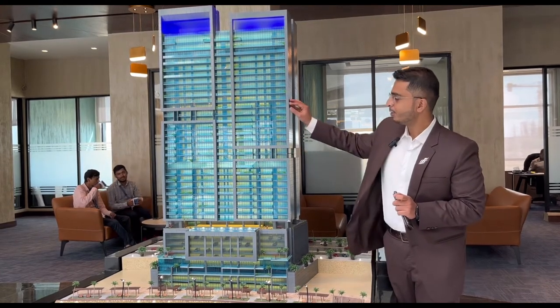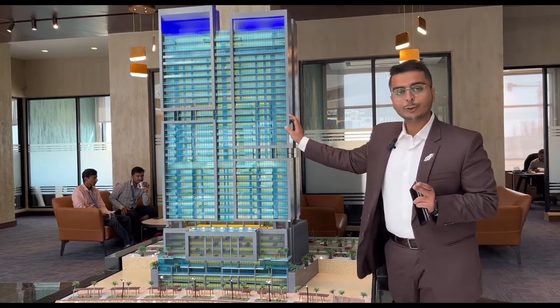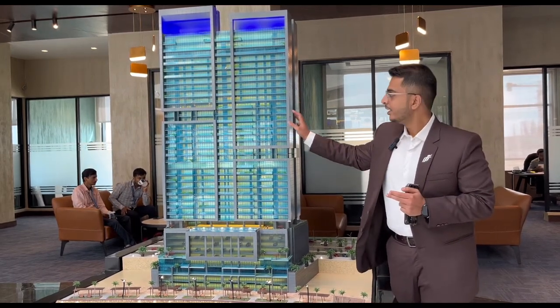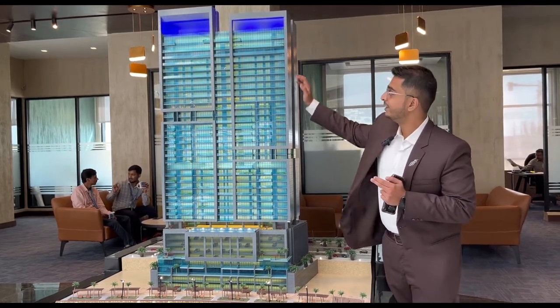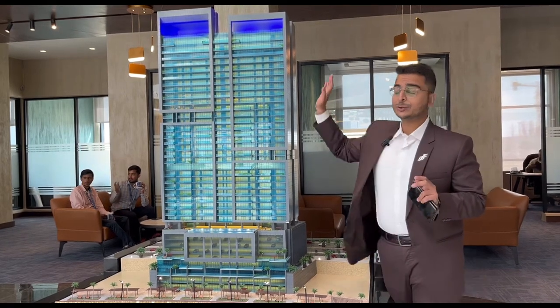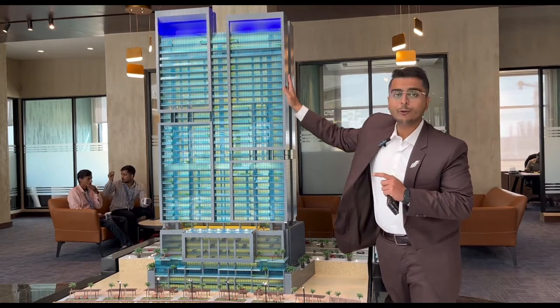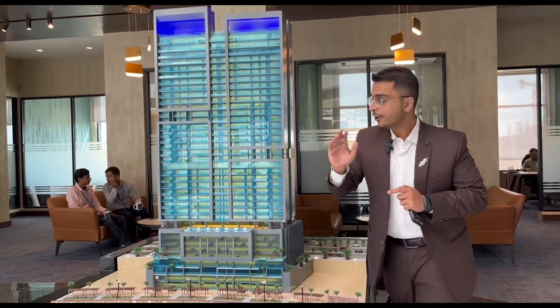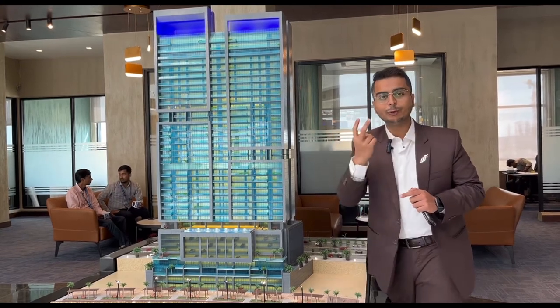From the 16th to the 24th floor, we have 2 and 3 bed options, with 7 units per floor. From the 25th to the 30th floor, we have what is called the golden floor plate — our family floor plate — with only 5 units per floor. On the tower-front side, there are two 4-bed units.